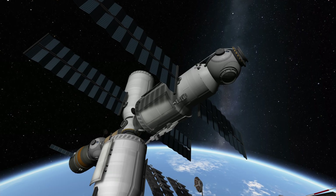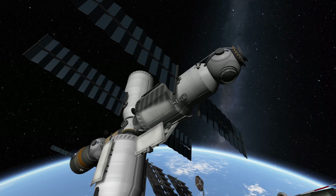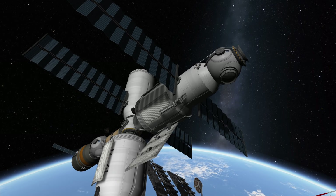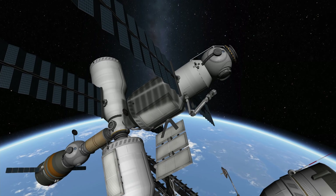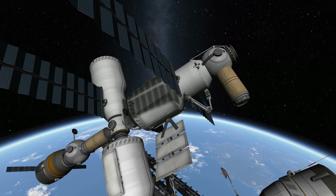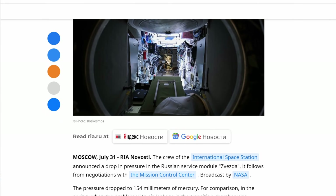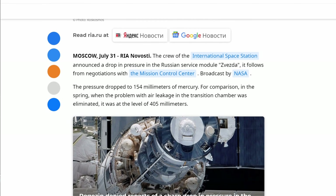The ERA is set to attach to the outside of Nauka and then install the radiator and airlock onto it. I just added everything to my replica in KSP for a single launch because it was easier that way. My arm also lacks the ability to move around the space station like a caterpillar — similar to what the already-installed Canadarm is capable of. So getting the ERA out, onto Nauka, and operating it is going to be one of the next priorities of the crew on the ISS.